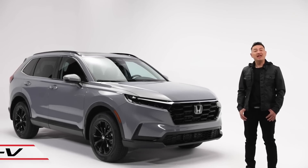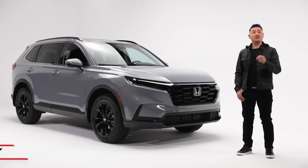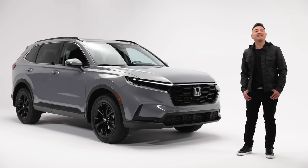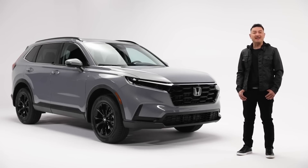Ready for life's next big adventure, the all-new CR-V looks to set a new standard for SUVs with next-generation style, versatility, and an available hybrid powertrain that blends efficiency, comfort and an exhilarating driving experience. Let's take a closer look at some of its outstanding features.